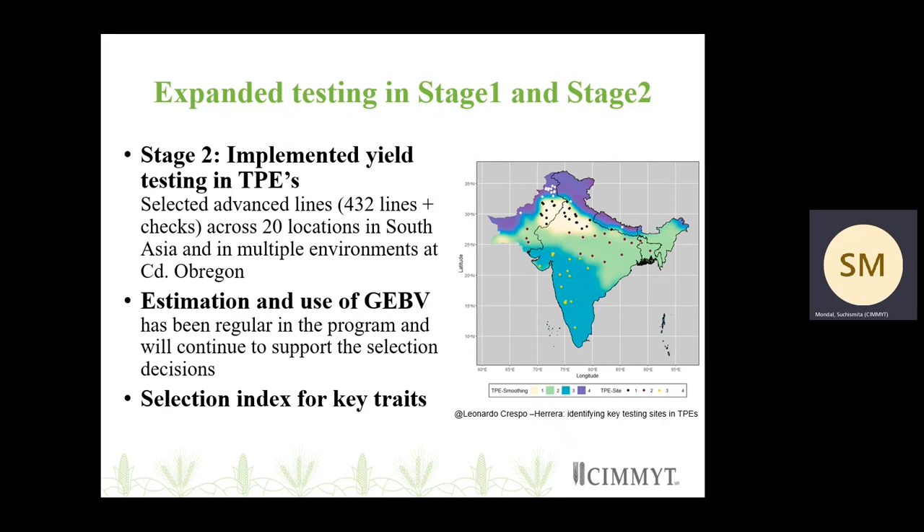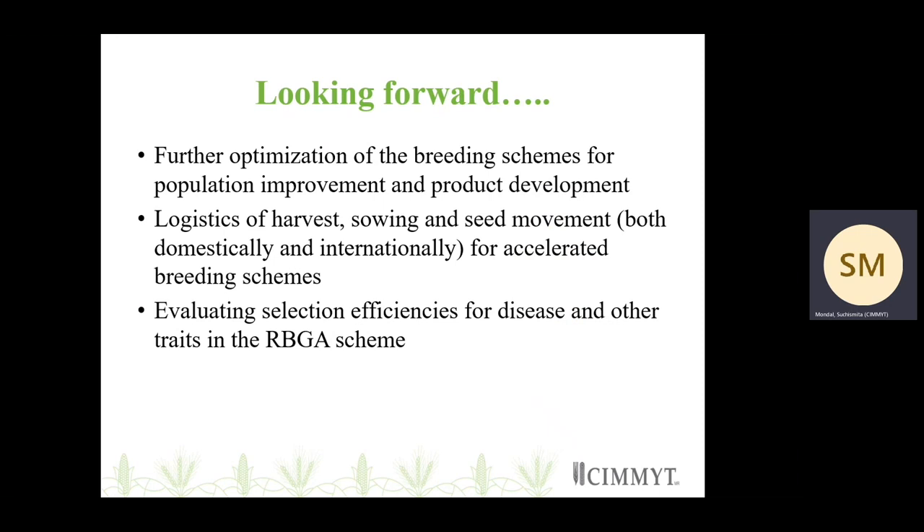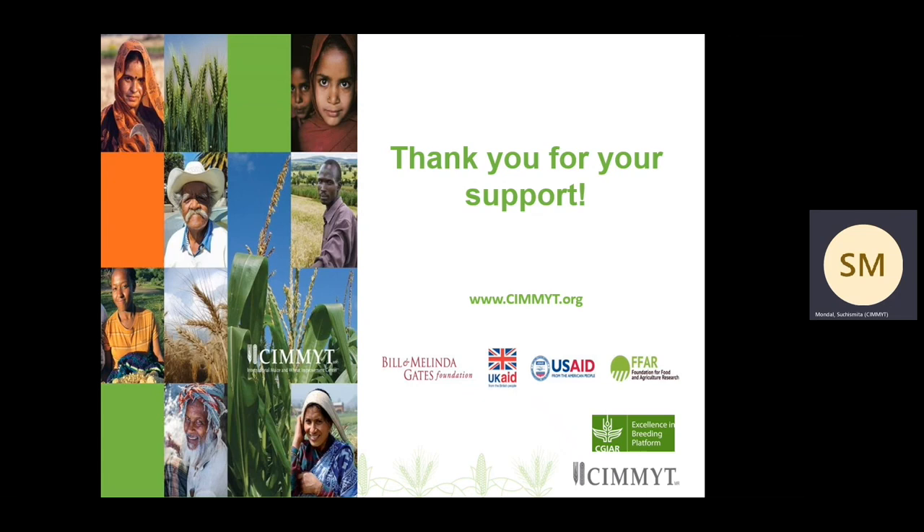Estimation and use of GxEV has been quite regular in the program and will continue to support selection decisions. A selection index is something we have worked on and will keep implementing and improving for the breeding program. Looking forward, we will further optimize these breeding schemes for both population improvement and product development. We are working on logistics such as harvest, sowing, and seed movement, which gets quite complicated when sending internationally in accelerated breeding schemes. We are also looking forward to estimating selection efficiencies for disease and other traits within the RBGA scheme. I would like to thank our donors who supported the accelerated genetic gains project and Excellence in Breeding for allowing us to present the changes we are bringing to the CIMMYT wheat breeding program. Thank you.